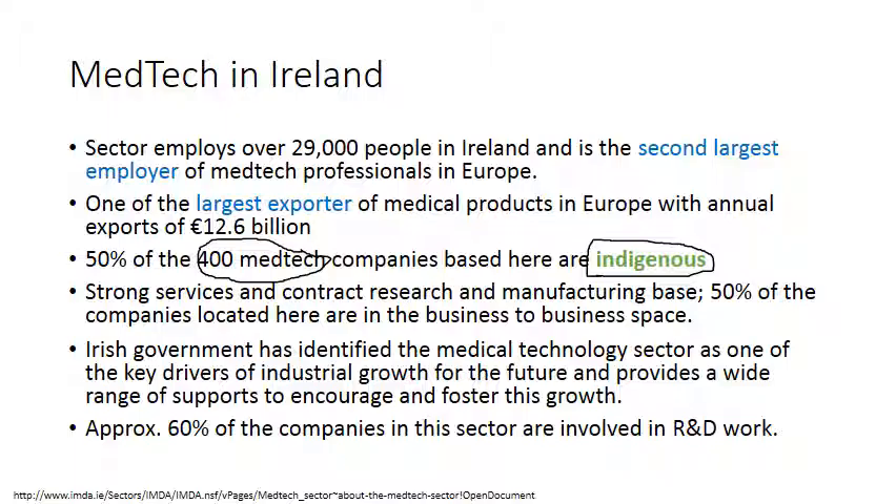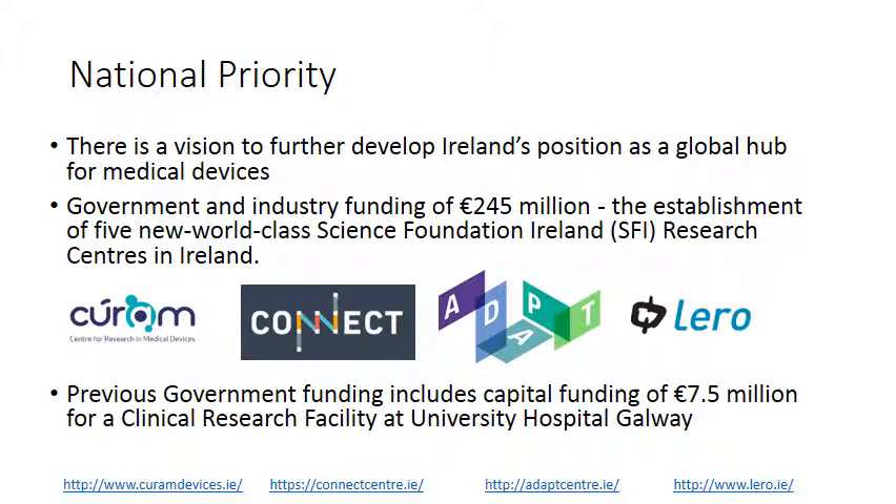60% of companies in the sector are now involved in R&D work, which wasn't always the case — there's been a rapid growth and transformation in how the sector conducts its business in Ireland, moving towards R&D and innovation, with indigenous companies playing a huge part. There is a government vision to further develop Ireland's position as a global hub for medical devices. In the last two years, government and industry funding of 245 million euros established five new world-class Science Foundation Ireland research centres, including Curam — the centre for research in medical devices based in Galway — as well as Connect, Adapt, and Lero, which focus on the ICT and linguistic side of the sector.